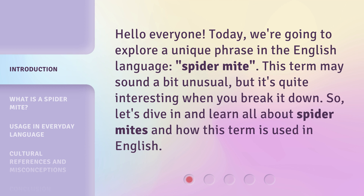This term may sound a bit unusual, but it's quite interesting when you break it down. So, let's dive in and learn all about Spider-Mites and how this term is used in English.